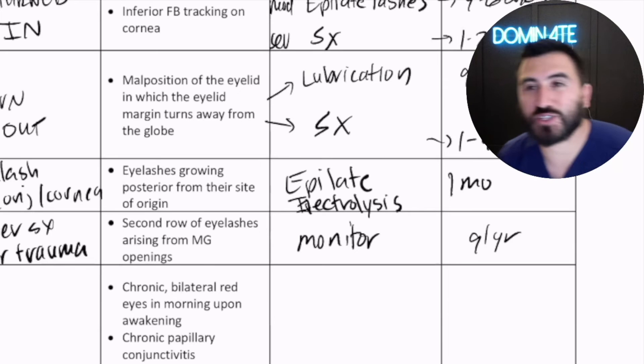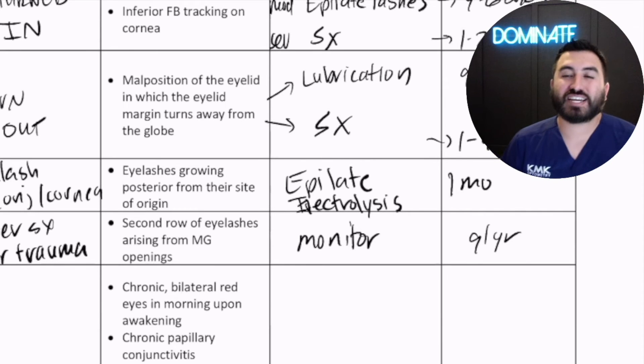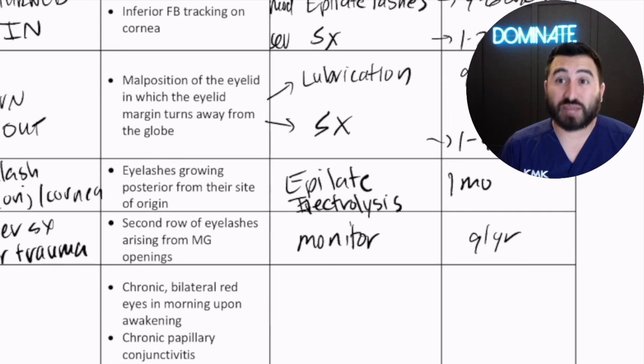We had a PCP here in San Antonio say, 'Bobby, I've had six patients pass away with floppy eyelid syndrome — in the past six months, they just stopped breathing.' We've got to nail this diagnosis.